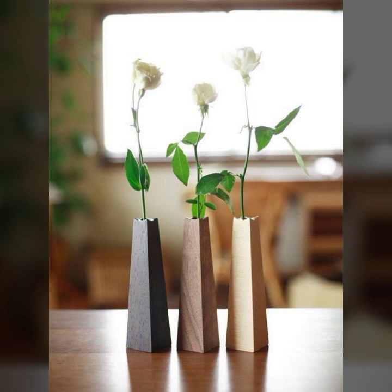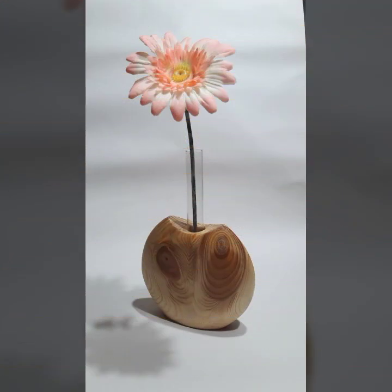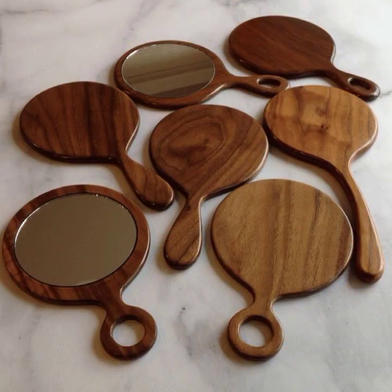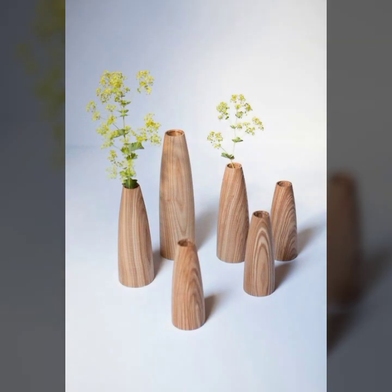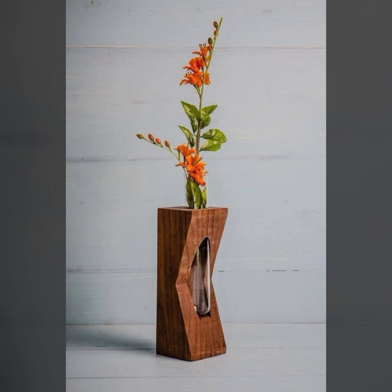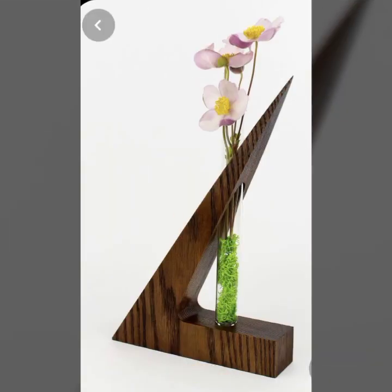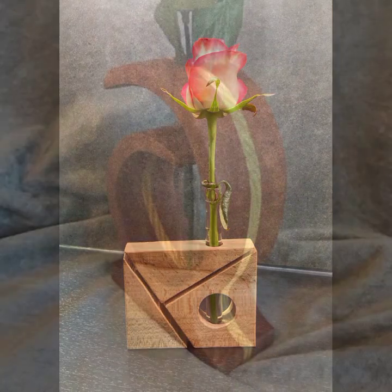Friends, how are you? I'm fine. I hope you shall enjoy the best condition of health. I am back again with the most stylish, most demanding collection of beautiful and trendy wooden decoration ideas. You can decorate your room, your lounge, your lawn with these ideas. Every design is different, beautiful, and trendy — each one unique from another.